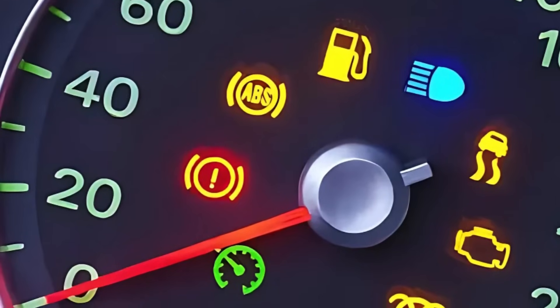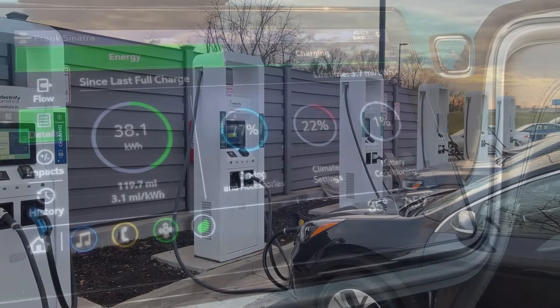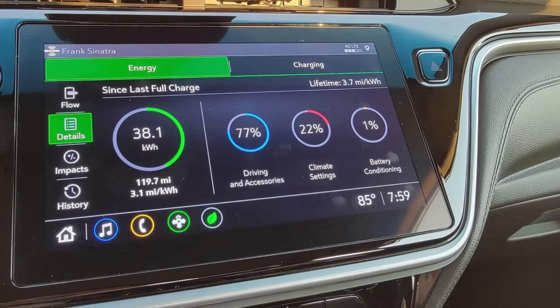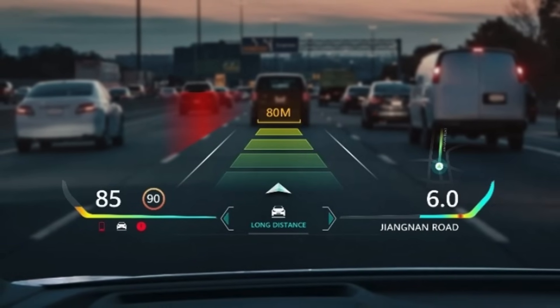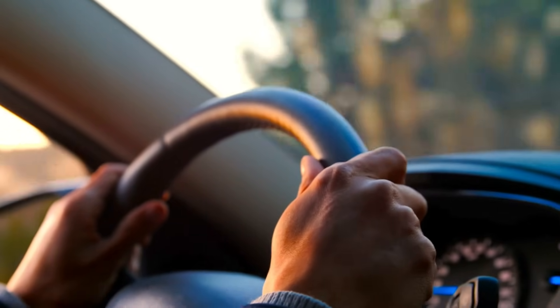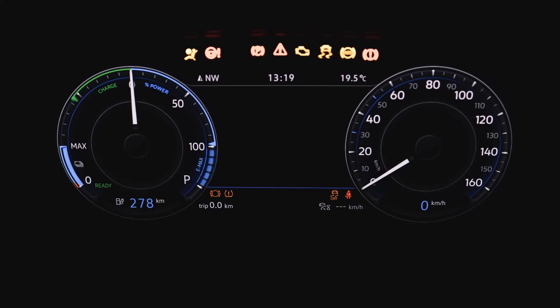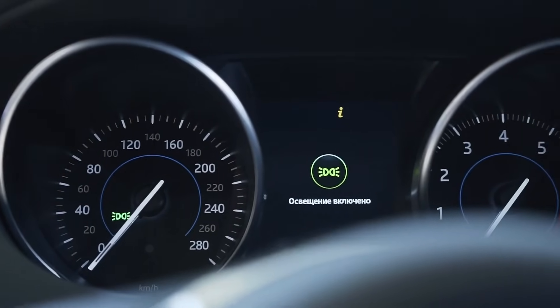Looking ahead, the evolution of warning lights is likely to continue. As electric vehicles become more common, we'll see new types of indicators for things like battery health, charging status, and range anxiety. Some automakers are also experimenting with augmented reality displays or heads-up displays that project warnings directly onto the windshield. The goal is to make this information more accessible, less overwhelming, and ultimately safer for drivers. So while it might seem like your dashboard is overloaded today, it's actually a reflection of just how advanced, intelligent, and safety-conscious modern vehicles have become.